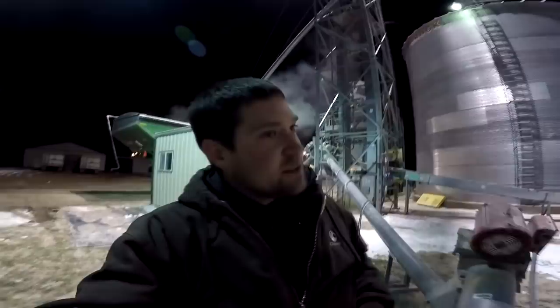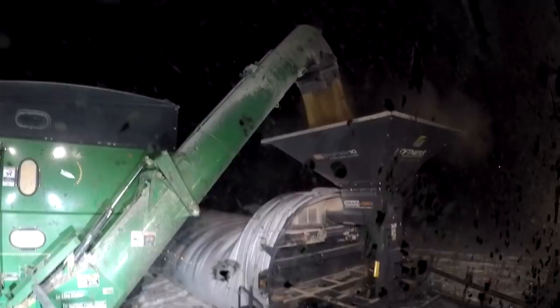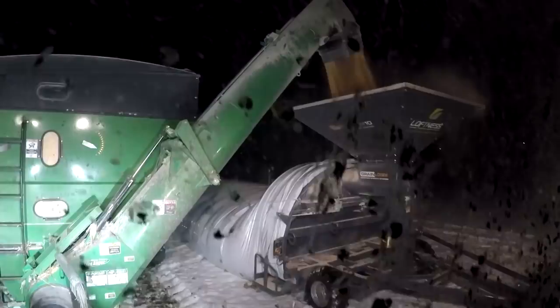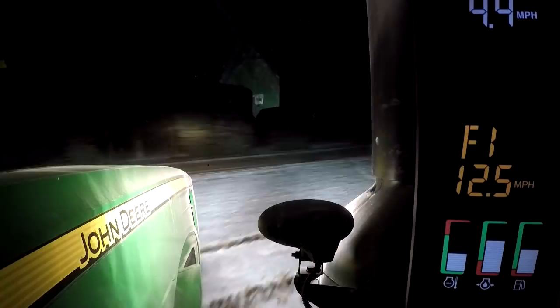For those of you curious about how we get the corn out of these bags, there's a separate machine that goes with this system called a grain bag unloader. It looks like it should be a pretty slick system. I've never used it so I can't say for sure. I have heard some horror stories, but I've also heard a lot of guys say that they work really slick.